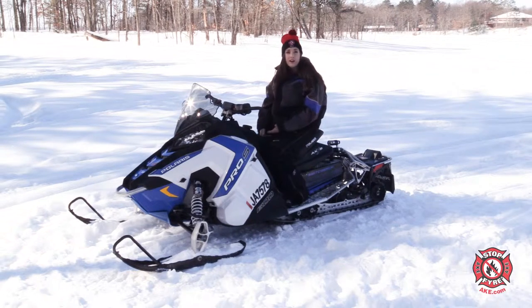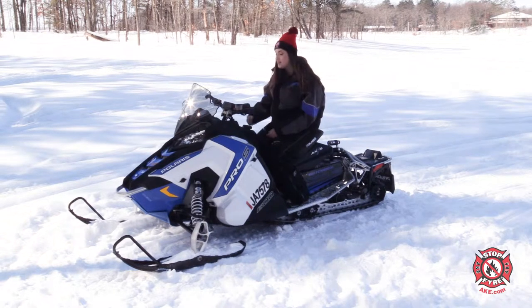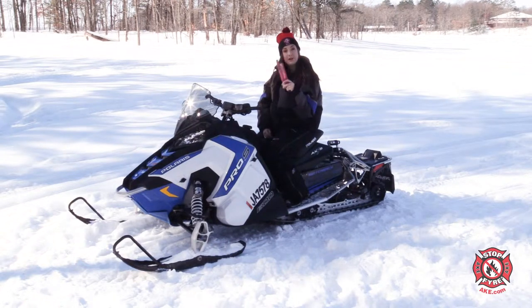Although phones are great and we all love and have them, depending on where you are, you may not have very good reception. So in this case, you may want a backup device such as a flare or even a radio. We've got our flares ready here to go as well for our snowmobile.